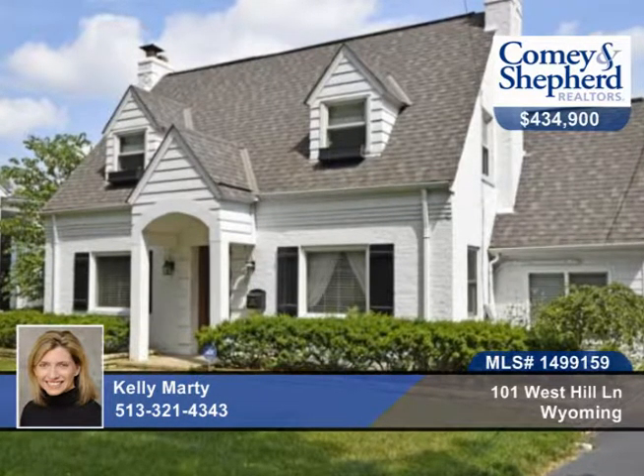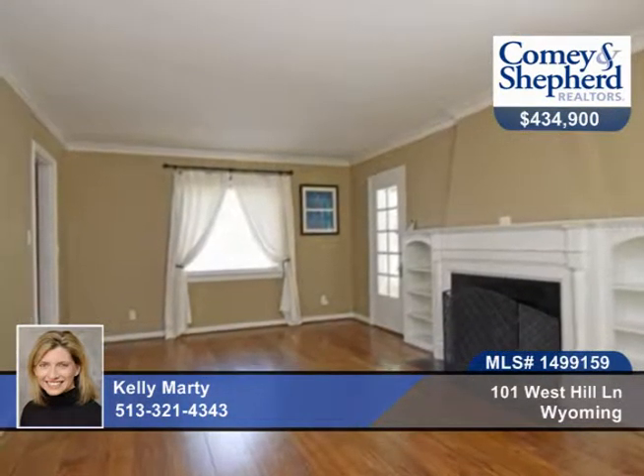This gorgeous home is within walking distance to Wyoming Golf Club, shops, school, library, and restaurants. It's been completely renovated.